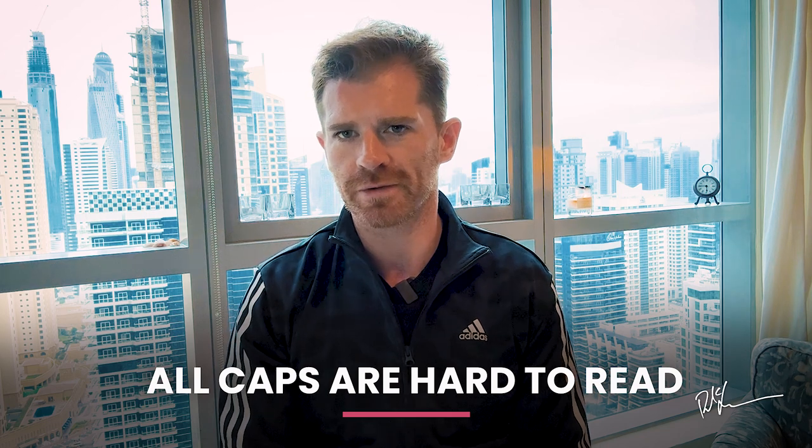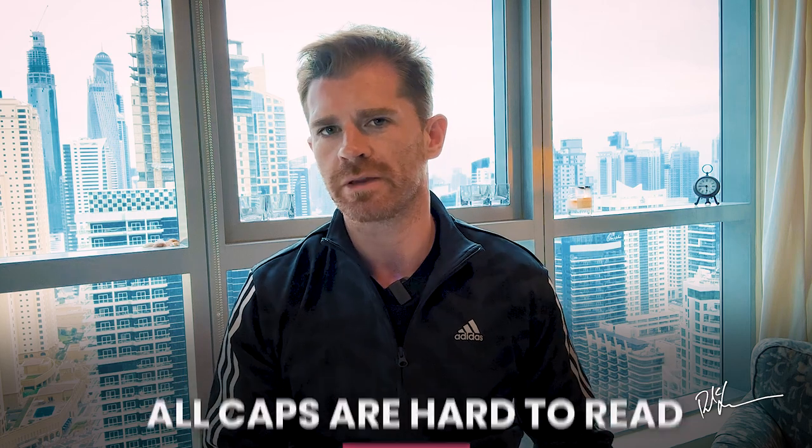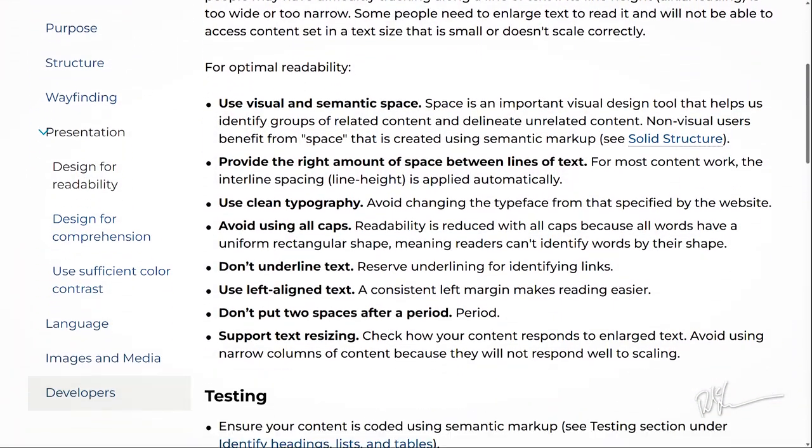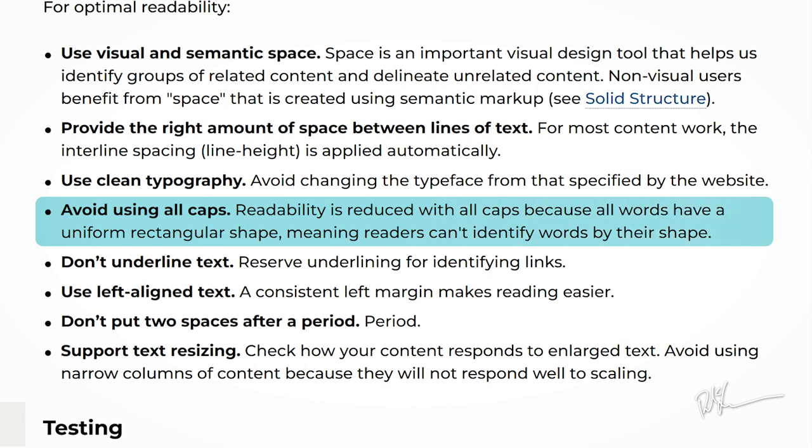All caps are hard to read. Drunk Elephant actually rejects capital letters quite a lot and often doesn't use them at the start of sentences. But beyond that one brand, I had to include this point. Research has found, as noted by Harvard's Digital Accessibility Guide, that using all caps reduces readability because all words appear as uniform rectangles and readers are unable to quickly identify familiar words by their shape — which is a big part of how we read. You can be forgiven for using all caps for a button or headline here and there, but don't present an entire page or product description in all caps.